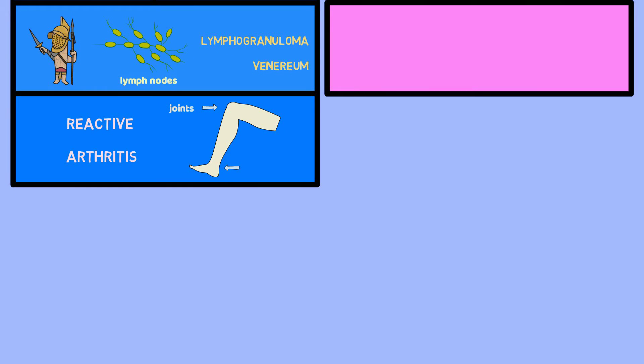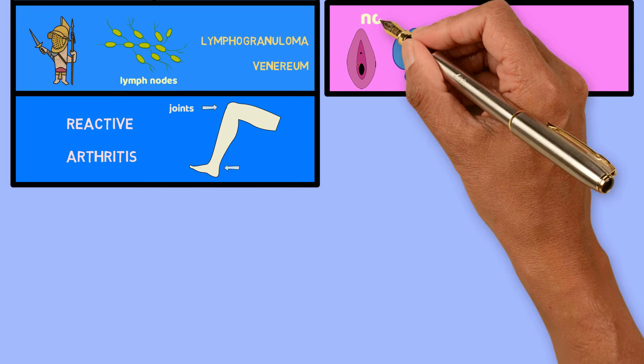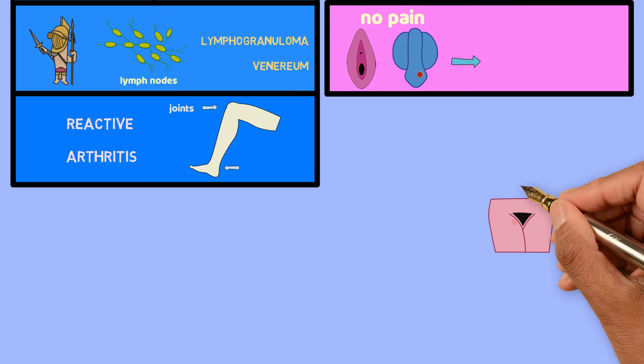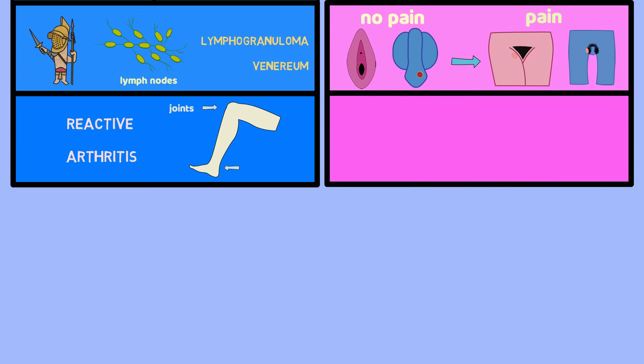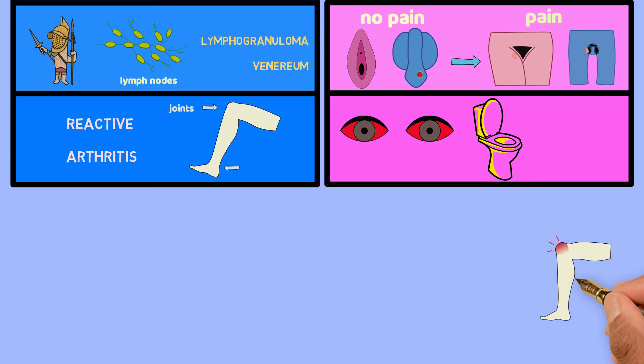Lymphogranuloma venereum usually starts as an ulcer, or a type of rash in the genitals. This usually does not hurt. A few weeks later, swelling in the lymph nodes of the groin can form. Symptoms of reactive arthritis include red eyes, pain with urination, and joint pain.